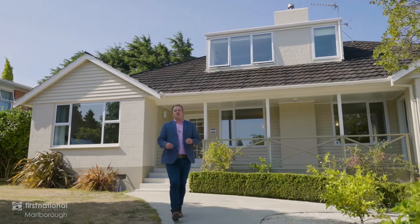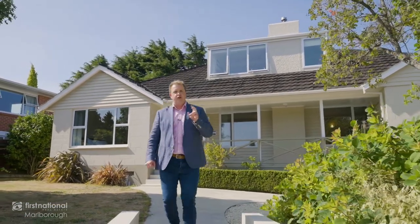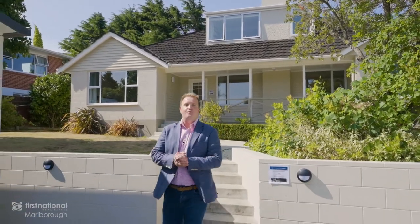Beautiful homes in such a desirable location are always tightly held, so consider this your opportunity. Do not delay — give me a call, Michael Ray at First National Marlborough, and make this wonderful home at 95 Street your own.